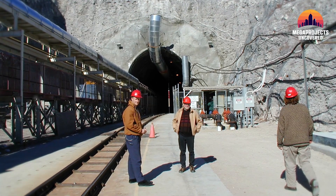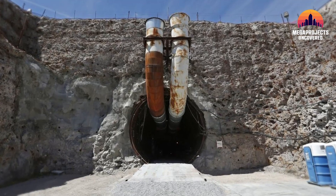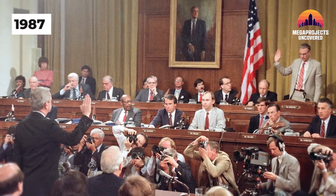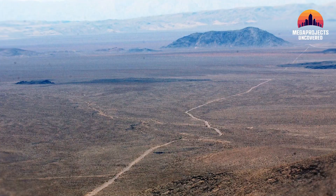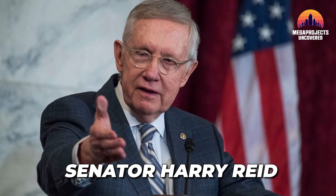As engineers meticulously constructed Yucca Mountain, political storm clouds began to gather, threatening the future of this ambitious megaproject. Residents of Nevada were furious — why should their state become America's nuclear dumping ground? In 1987, Congress passed what critics dubbed the 'Screw Nevada Bill,' legally designating Yucca as the nation's only nuclear repository site. Without their consent, local resistance turned into national outrage. Leading the charge: Senator Harry Reid, Nevada's political heavyweight. By 2006, he was Senate Majority Leader, with the power to defund the entire project. He did exactly that.